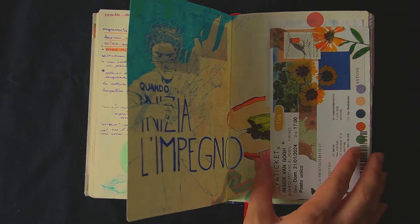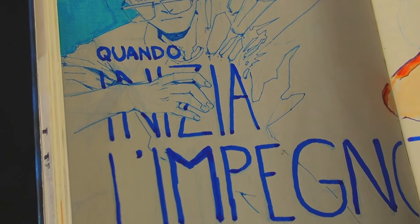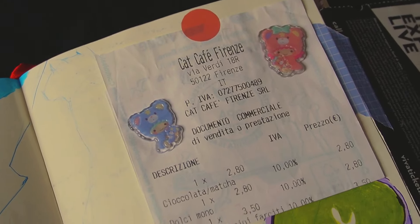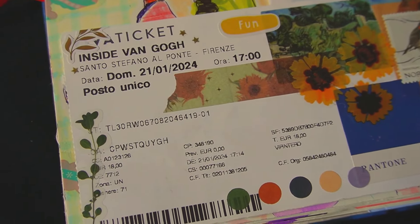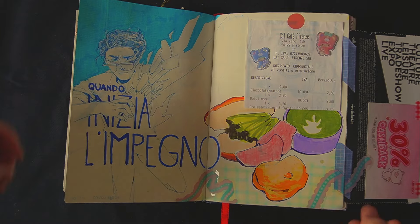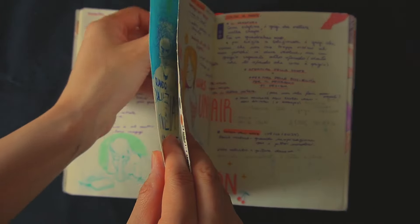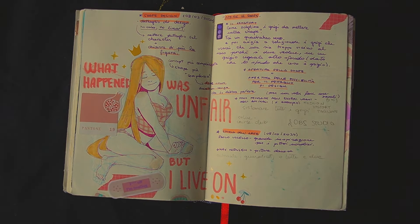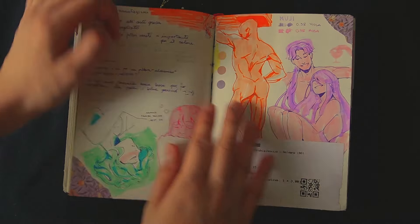A cat cafe opened up here in Florence and I went to see how it was. While I was there, I drew the food I ordered. I also drew Jonathan on the side during a good art day — basically that day when you can draw anything even without any warm-up and everything turns out good, the opposite of a bad art day.